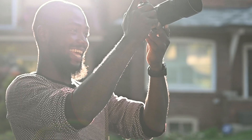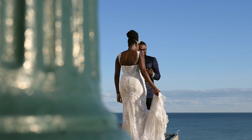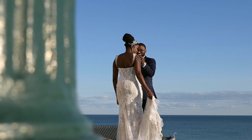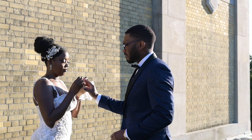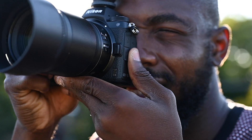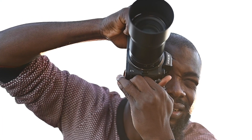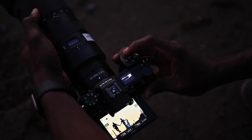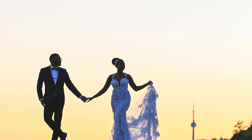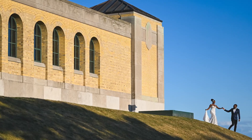Shooting weddings is a different story, as you would expect. I'm a silent observer. It's so important for me to capture candid, intimate moments of the couple without drawing attention to myself or getting in the way. The ability to shoot silently ensures I can do that. I'm always looking for creative angles, and the tilting screen lets me shoot high or low whilst keeping my subject perfectly in sight.